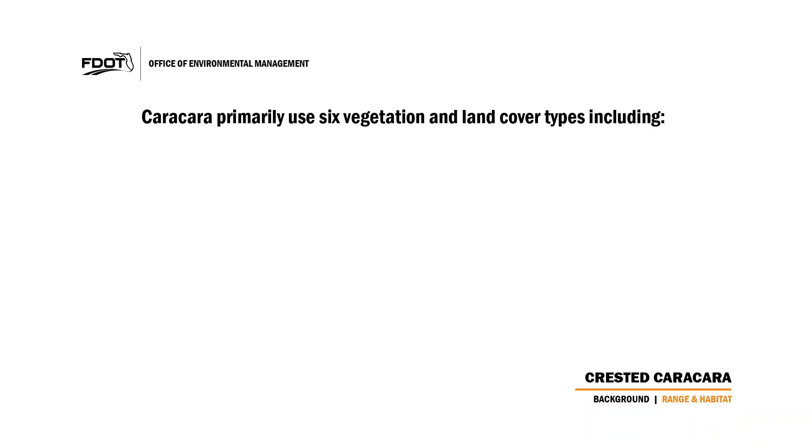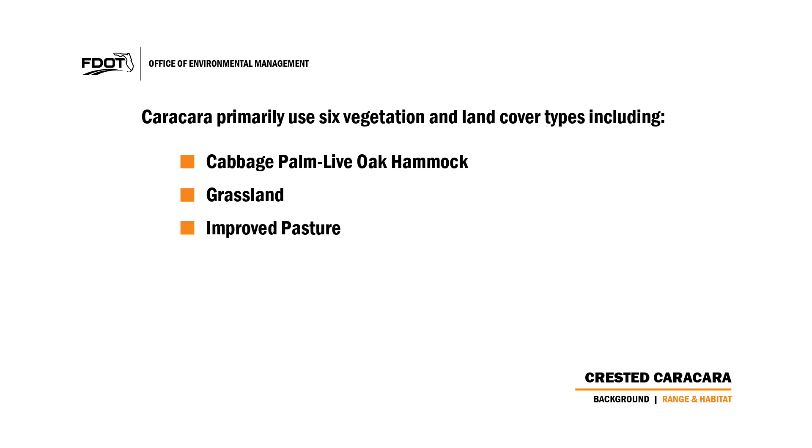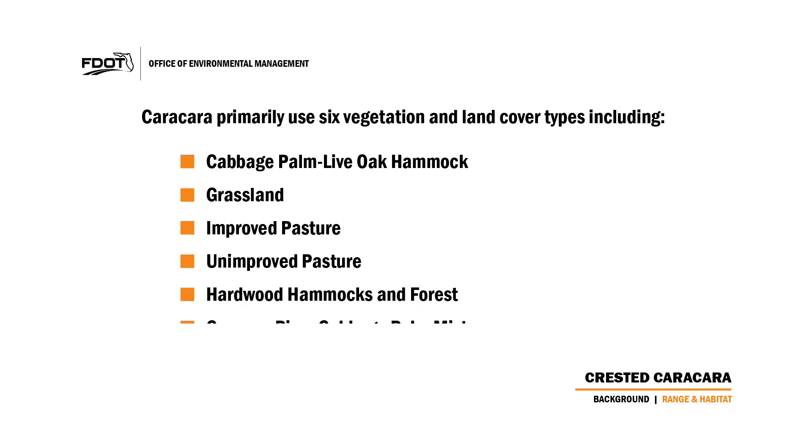Karakaras primarily make use of six vegetative and land cover types including cabbage palm live oak hammock, grassland, improved pasture, unimproved pasture, hardwood hammocks and forest, and cypress pine cabbage palm mixtures.